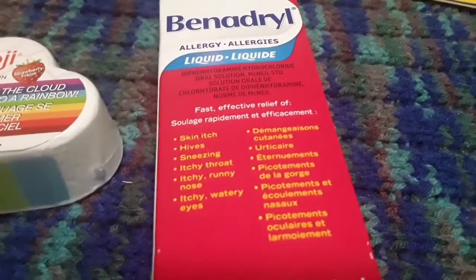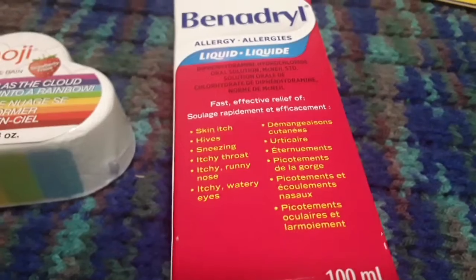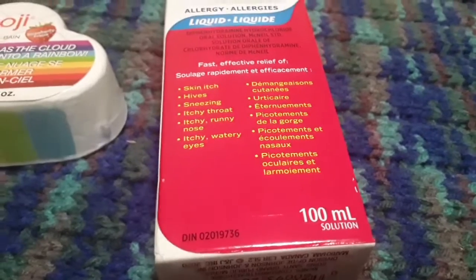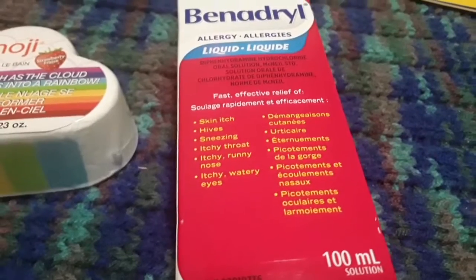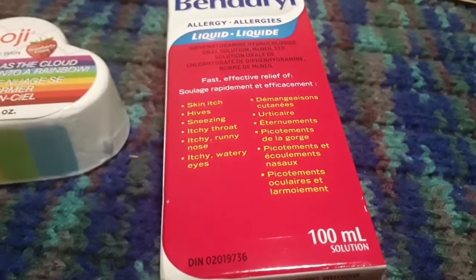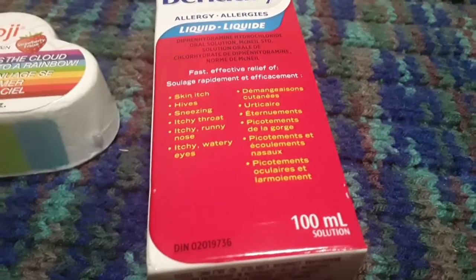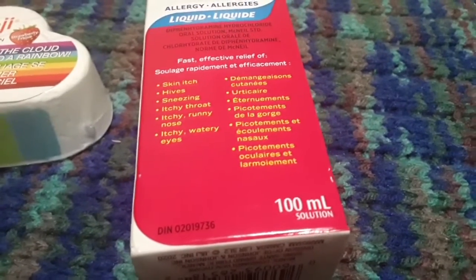This is Benadryl — it was $11.50. I tend to try to pick up the generic reaction brand if I find it at Dollarama, but Dollarama didn't have any, so I bought the actual Benadryl from Shoppers. Now that the warmer weather's here my skin condition acts up a lot, and I take just a little spoon of this and the rash seems to go away. I try to take one even before the rash starts, first thing in the morning, and it really helps. It relieves skin itch, hives, sneezing, itchy throat, itchy runny nose, and itchy watery eyes. It's 100 milliliters — love it.